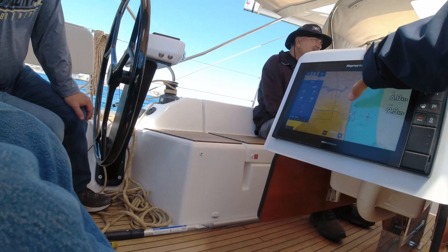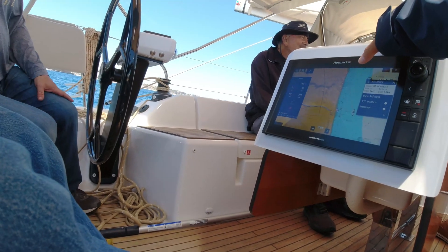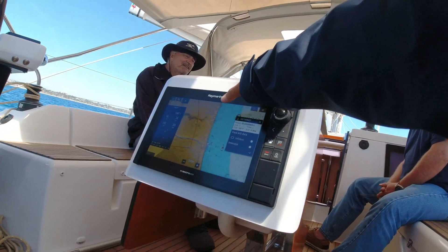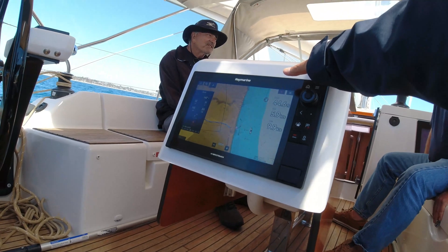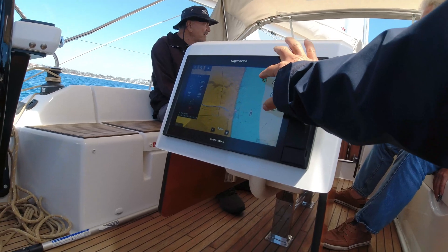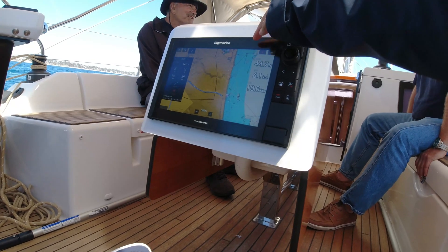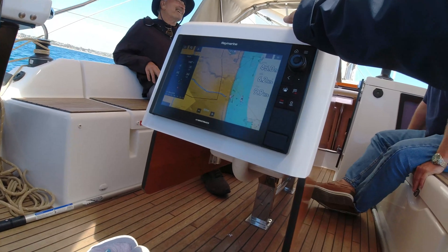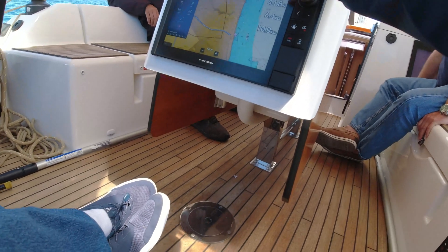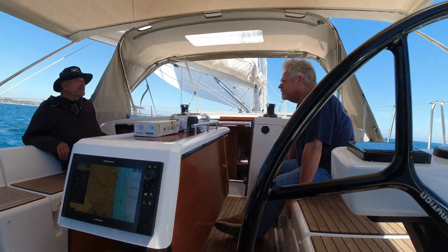So here we are at AIS and I'm checking some of these out — I can see what these boats are. "Sojourner" — that's right in front of us, headed right at us. He's under power. So what I noticed was that when we're on a collision course, they start flashing red. I mean, he's not really on a collision course — we're just going to cross. He's going in the same direction we are, so he's not on a collision course.